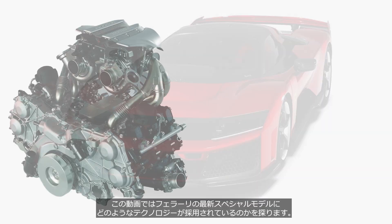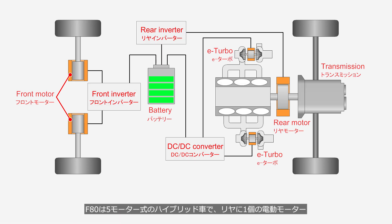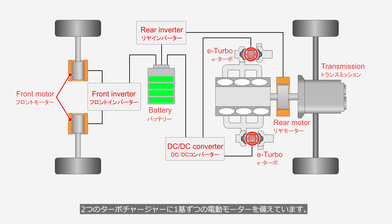In this video, we explore the technologies used in Ferrari's latest special model. The F80 is a five-motor hybrid vehicle, featuring one electric motor at the rear, one on each side of the front axle, and one electric motor for each of the two turbochargers.